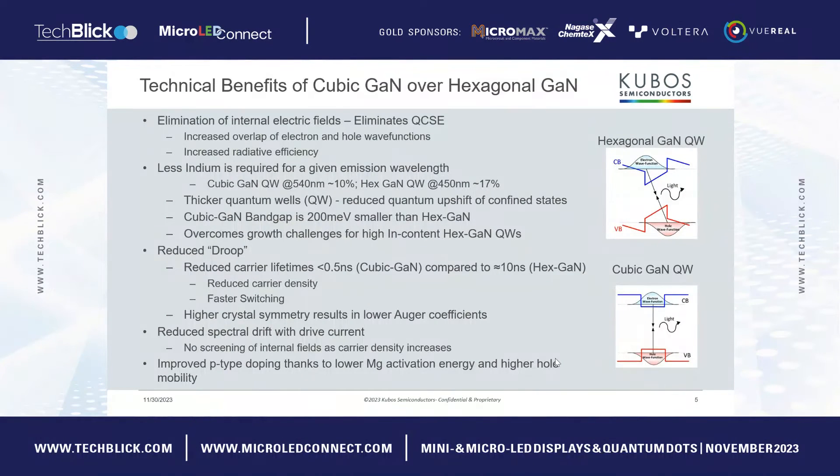What are the benefits of Cubic GAN over hexagonal GAN? Cubos believes that we can be better in all aspects than hexagonal GAN in the future. This is the biggest revolution in LEDs for nearly 30 years. The reason is because we eliminate the electric fields, known as the quantum-confined Stark effect, in the material. As you can see from these little cartoons, the symmetry provides effectively the overlap of the electron and hole functions, which means that we can get more light emissions, so the radiative emissions are increased. In terms of going to longer wavelengths, we actually need less indium to give the longer wavelength emissions, which is really important because it's quite challenging to integrate indium in the quantum wells. We can also effectively produce thicker quantum wells, and we've also got a smaller band gap to start with over hexagonal GAN.